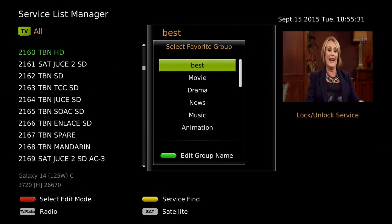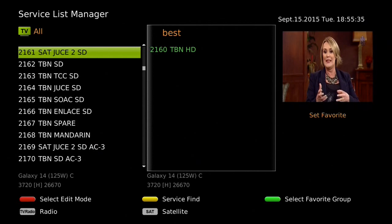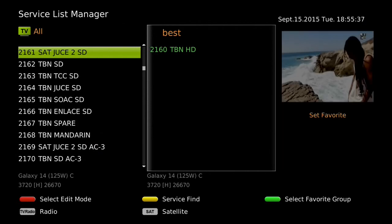Once the group has been renamed, click the OK button to enter the group. The cursor moves to the left where the channels are listed as they were scanned. Highlight the desired channel and press the OK button to add it to the favorite group in the middle of the screen.